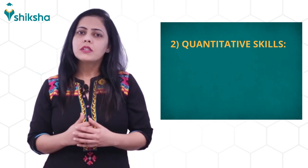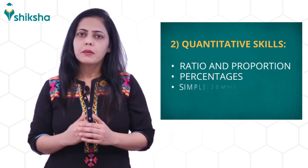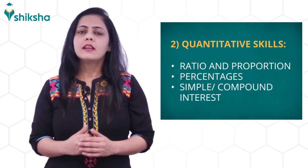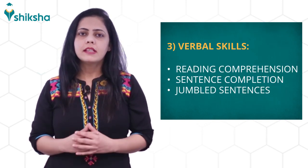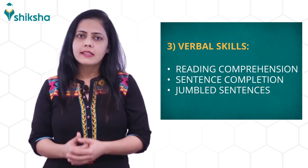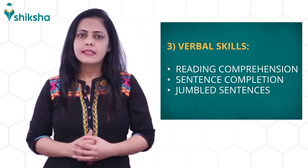Second, quantitative skills. The topics covered are ratio and proportion, percentages, and simple and compound interest. Third, verbal skills. For verbal skills, the topics are reading comprehension, sentence completion, and jumbled sentences.